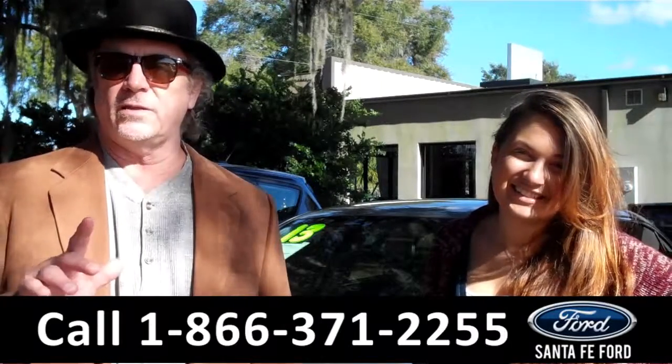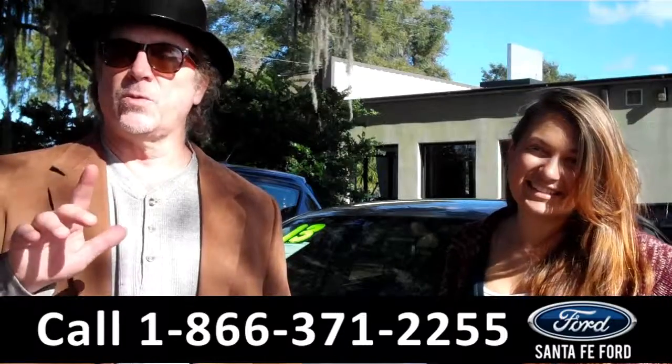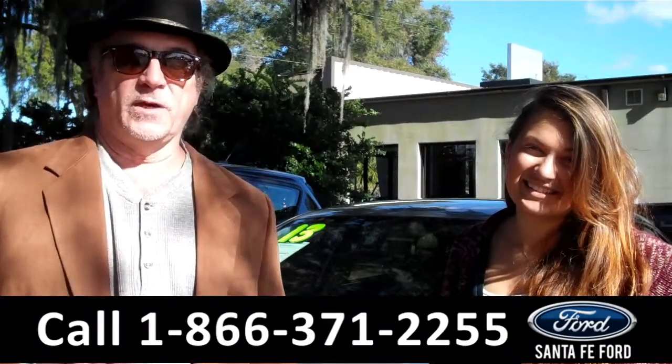Right now we're going to take a closer look at a Honda Accord. If you're looking for something that's good on gas, fun to drive, super reliable, stay tuned — Carly has the details on this one right now.